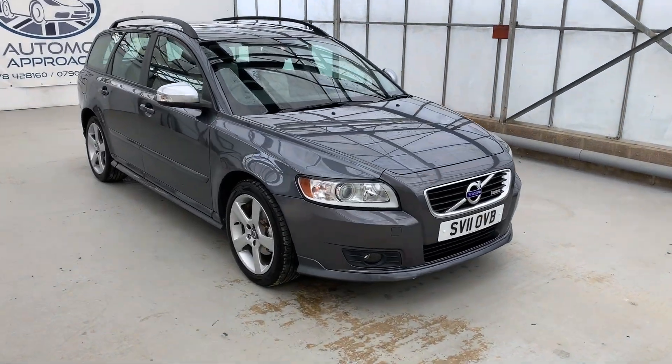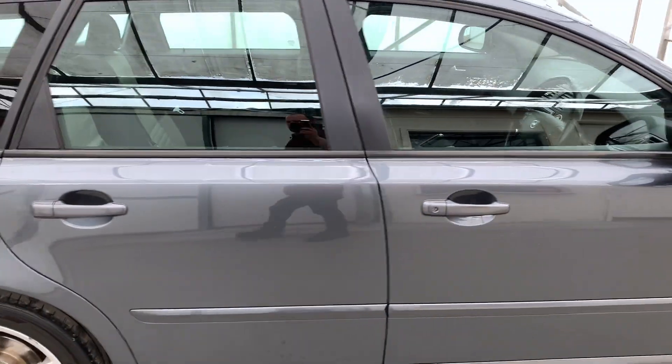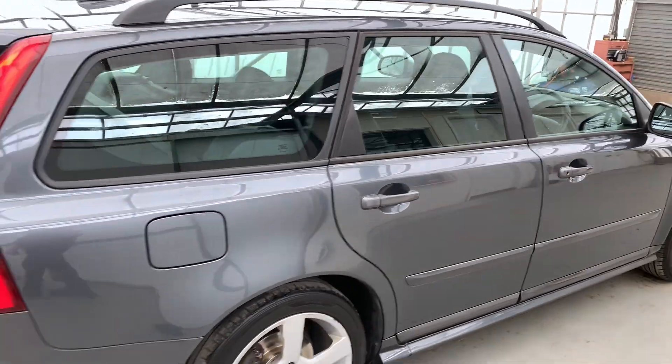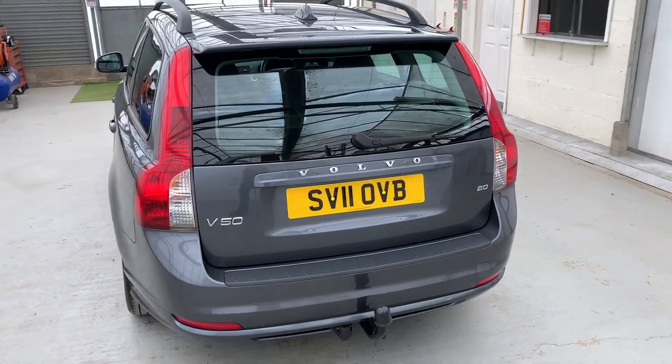This is our 2011 Volvo V50 R-Design. It's covered just over 98,000 miles from new, has only had two former keepers with the last owning it since 2014. It's got a whopping 12 service stamps in the book.